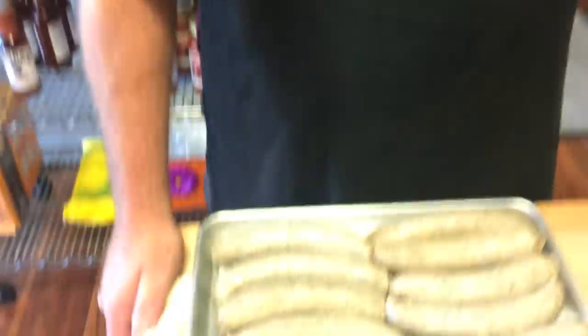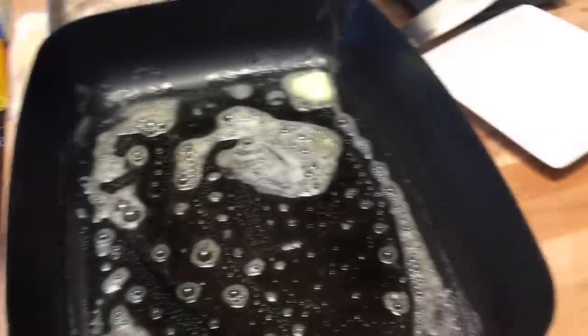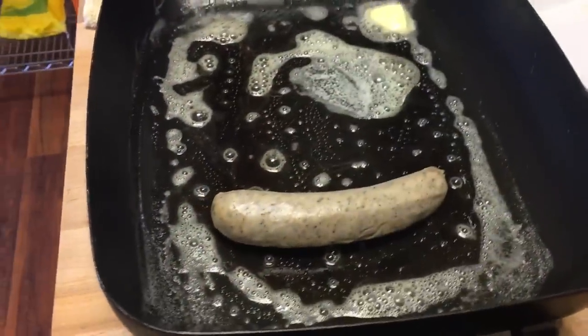Today we're going to do what is called bangers and mash. It is a pork sausage made with a little coriander, salt, pepper, wheat, and it's freshly ground pork. Let's do this.